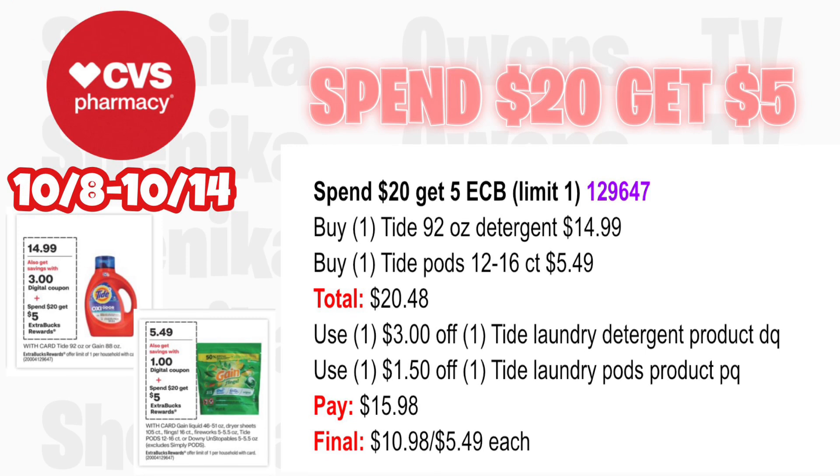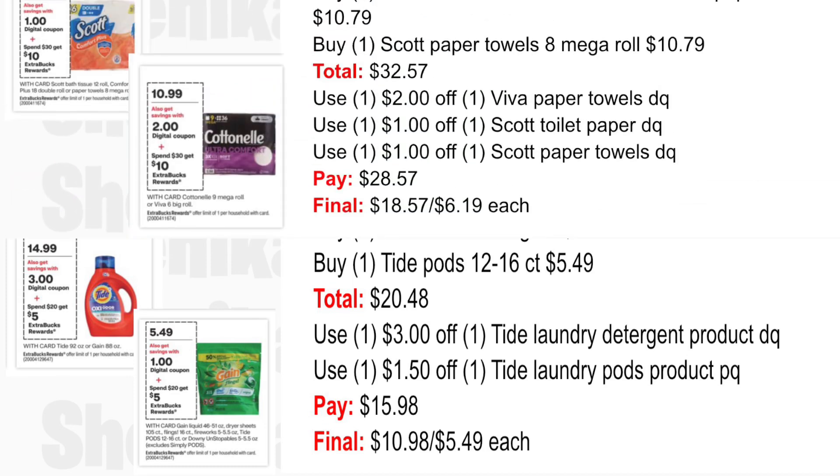Last option for the spend $20 get $5: pick up one Tide 92oz detergent at $14.99 and one Tide Pods at $5.49 — both totaling $20.48. Use a $3 off Tide laundry detergent product digital coupon or printable and a $1.50 off Tide laundry pods printable from the P&G website. You'll pay $15.98, getting back $5 for spending $20, making the final cost for both $10.98 or $5.49 each.